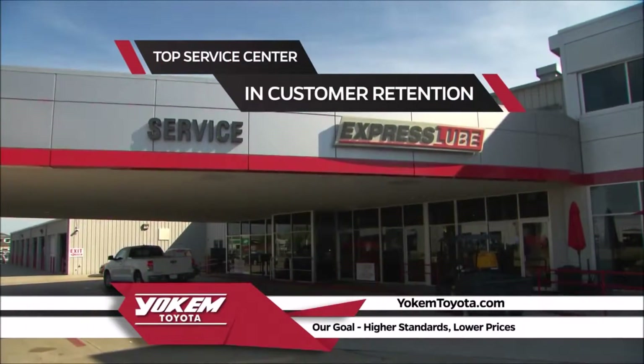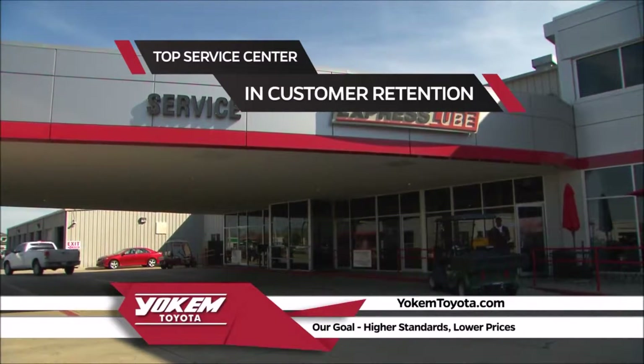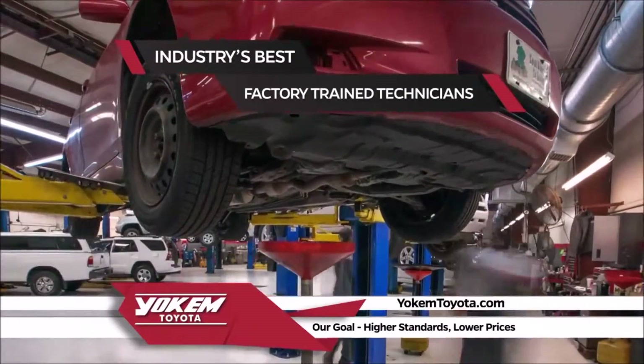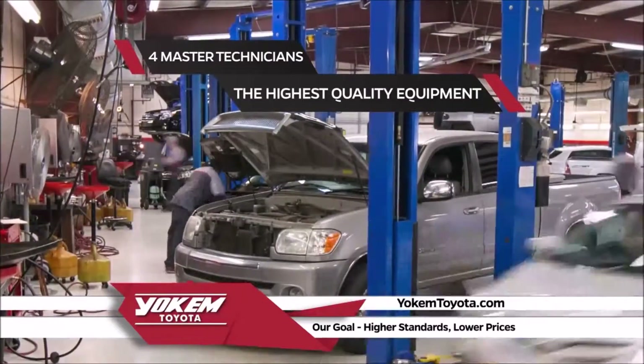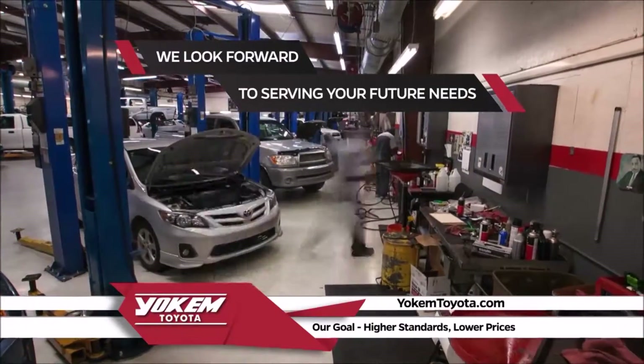Yoakam Toyota is very proud of our service department being the top service center in customer retention in all of the Gulf States region. Yoakam Toyota uses the industry's best factory-trained technicians and have four master technicians, along with the highest quality equipment to service your vehicle. Our service department looks forward to serving your needs in the future.